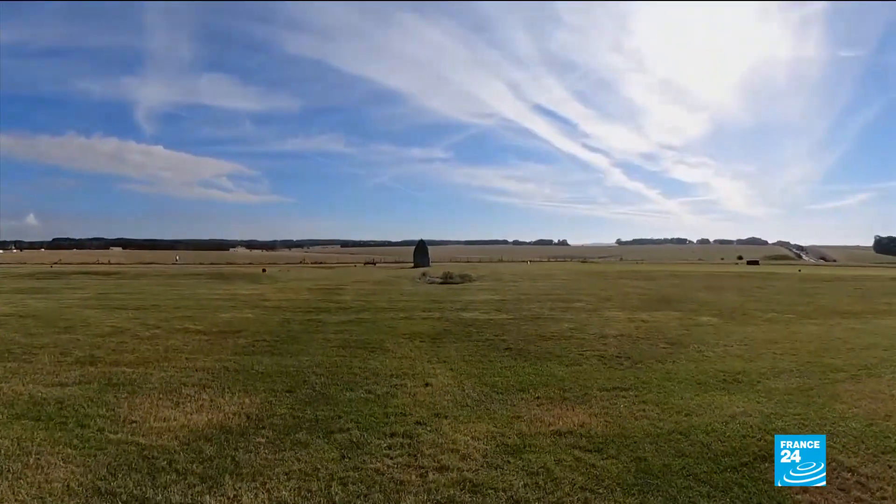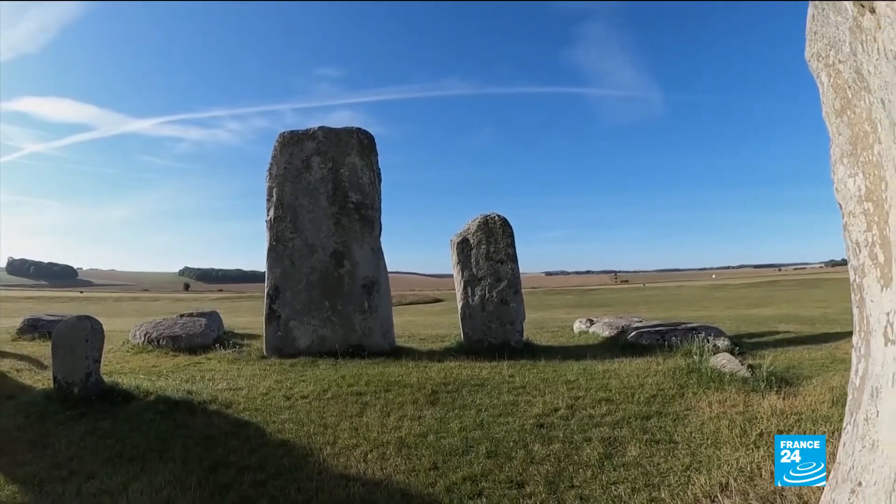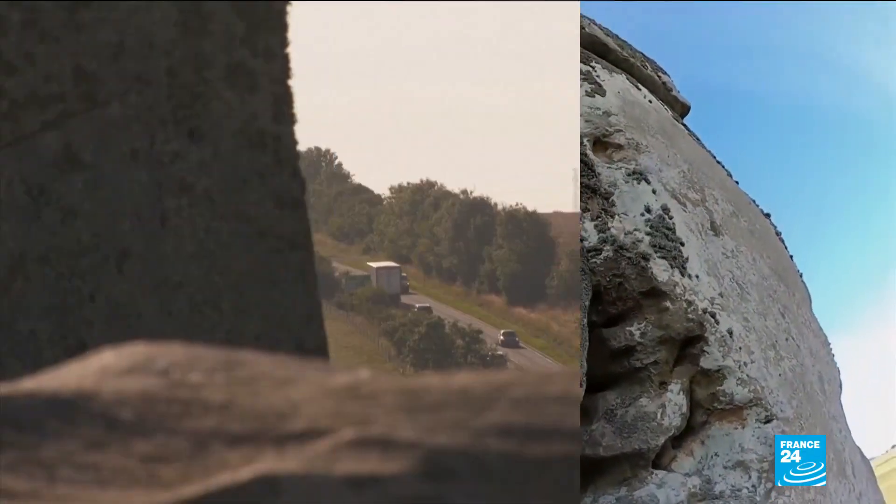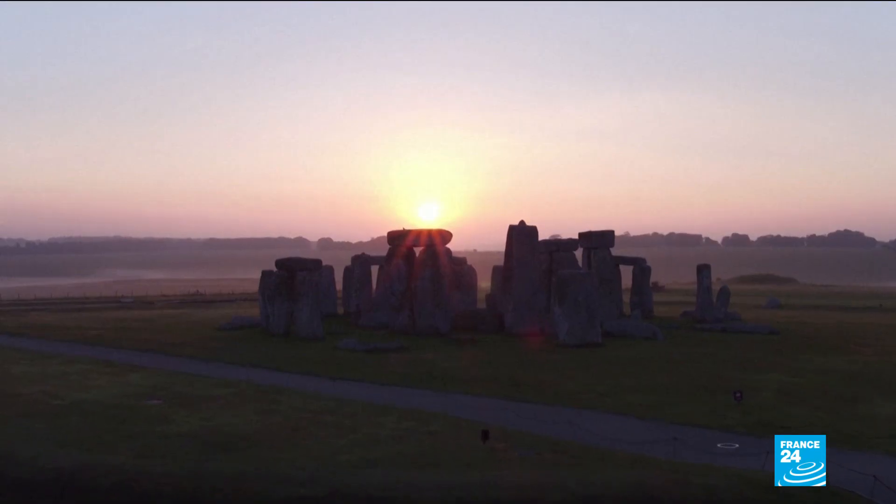The findings contradict a previous theory that the Heelstone, a large boulder just off the main circle, was from a much closer area and put in place earlier than the rest of the sarsens. The results could also shed light on the route used to transport roughly 80 of these massive boulders.